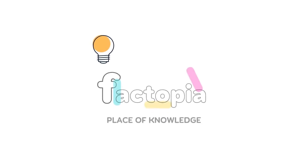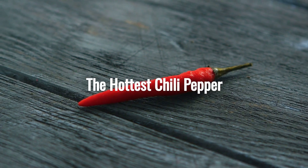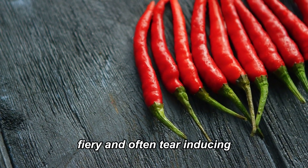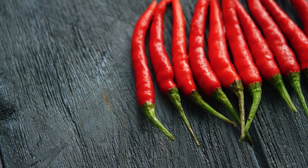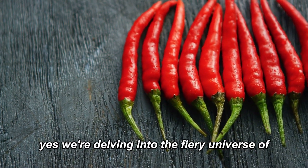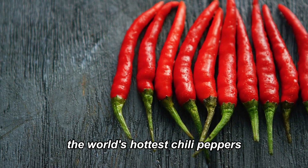Welcome back to Factopia. Today's topic is the hottest chili pepper. Welcome to a world that's hot, fiery, and often tear-inducing. We're talking about a realm where taste buds tingle and eyes water. Yes, we're delving into the fiery universe of the world's hottest chili peppers.